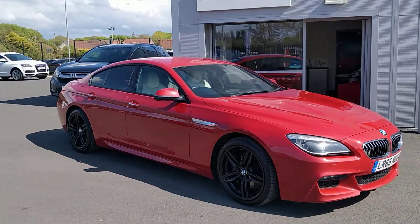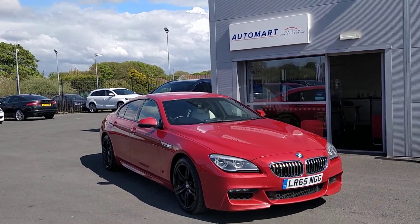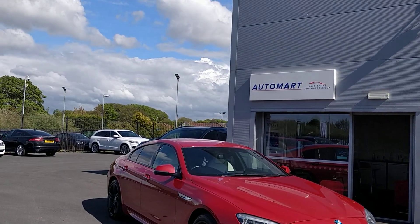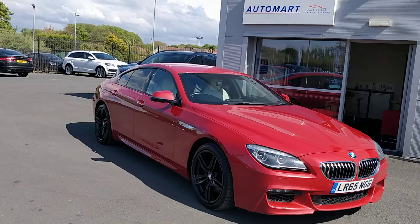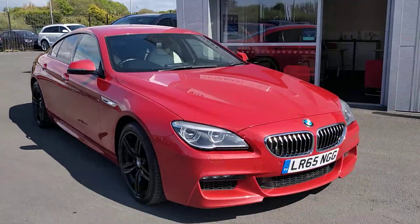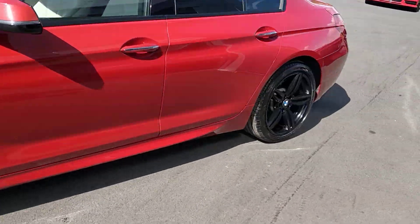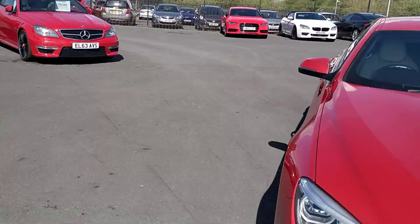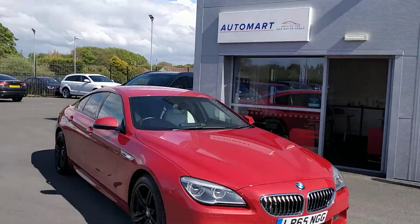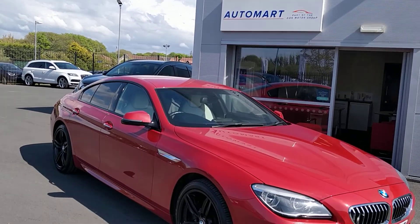Look at this! Wow! This is a 2015 BMW 6 Series 640i Grand Coupe in Melbourne Red. I just realised I've left the keys on the desk over here, so to try and keep this a little bit slick I'll keep talking. Melbourne Red with the ivory Dakota interior — I've never seen this colour combo but it looks absolutely stunning.